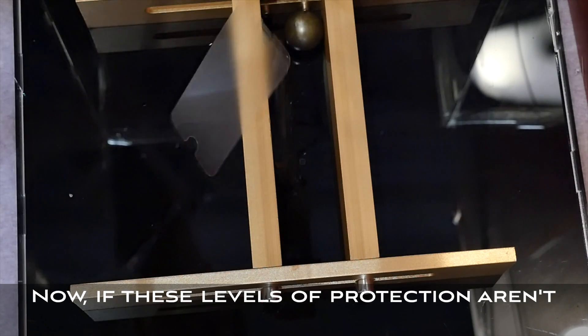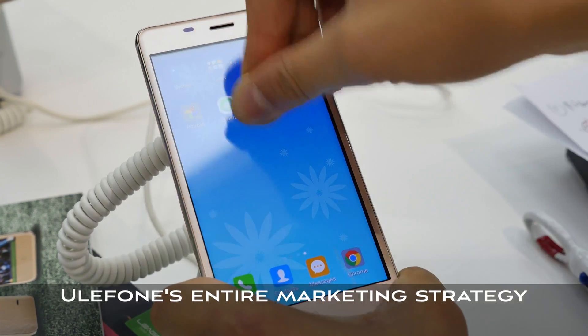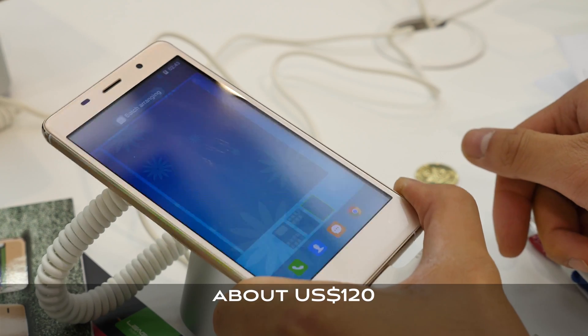Now if these levels of protection aren't good enough still, you may be using the wrong phone. Ulifone's entire marketing strategy revolves around how much abuse its phones can take, with its Ulifone Metal retailing for about $120 US dollars.